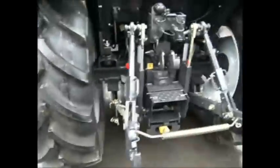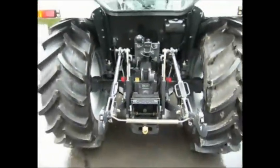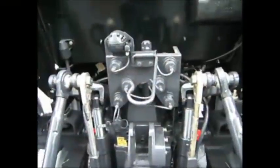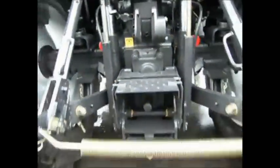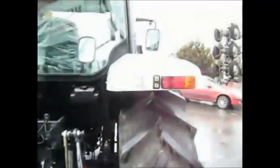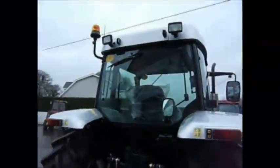Coming around to the back of the machine here, you can see it's completely unused. Three auxiliaries there. Of course, pick-up hitch. Electric lift on this machine, so there's two buttons on the mudguard.